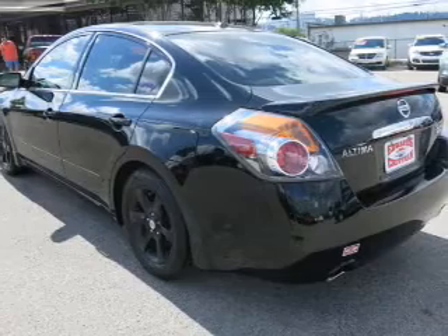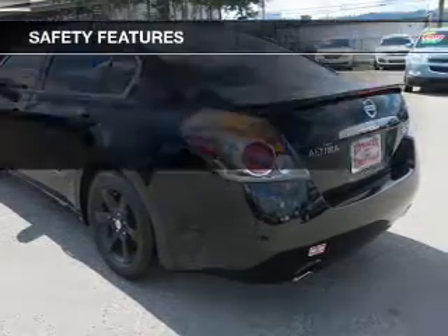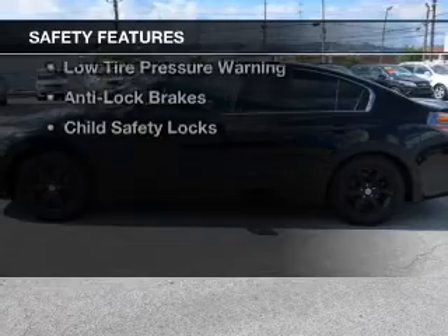Auto-dimming mirrors, dual temperature controls, automatic climate control, and a spoiler. Safety was made a priority with these features.